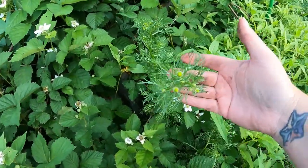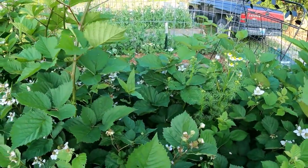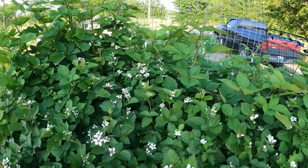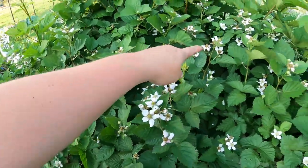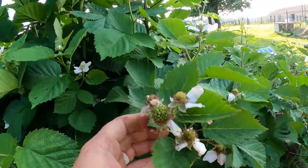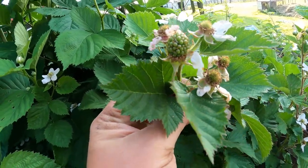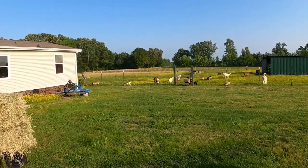I told you guys last week the blackberry blossoms would be much more plentiful this week — I didn't lie! There's also more chamomile growing out in the center. Look at these — so many blooms! The blooms we looked at last week have been successfully pollinated; it just needs a few more weeks for ripening.